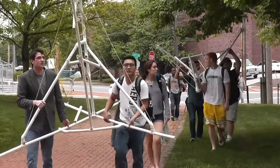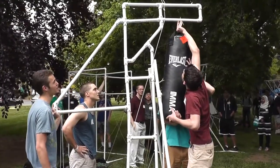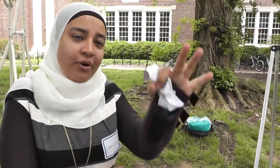The freshmen are designing a structure that holds a punching bag. They're putting weight on the bag to see if it tips over, and testing whether punching it will cause it to topple over or break.